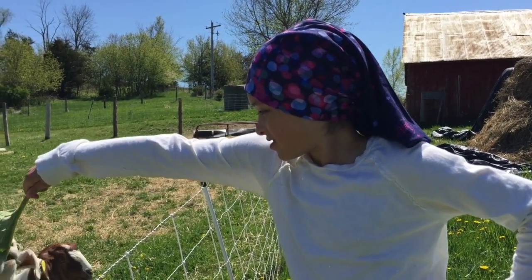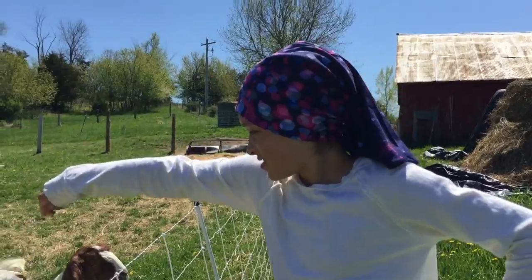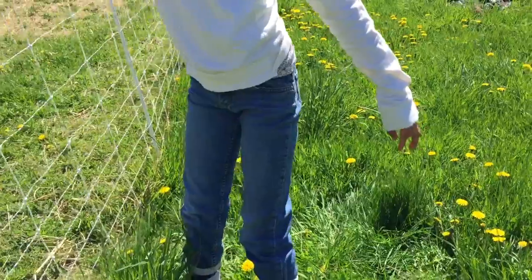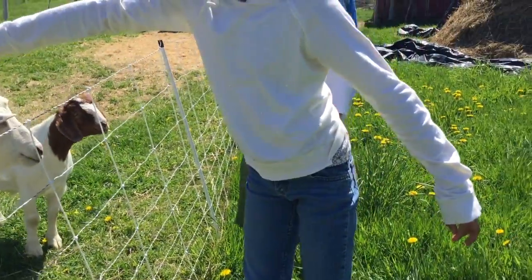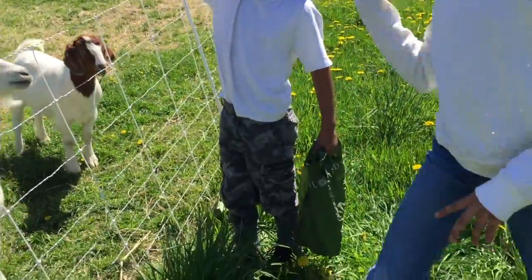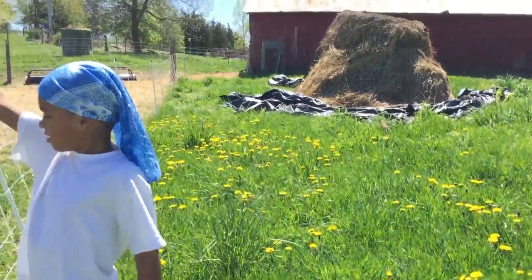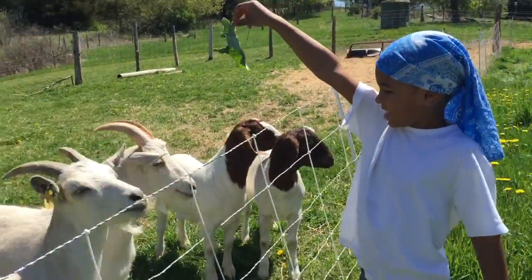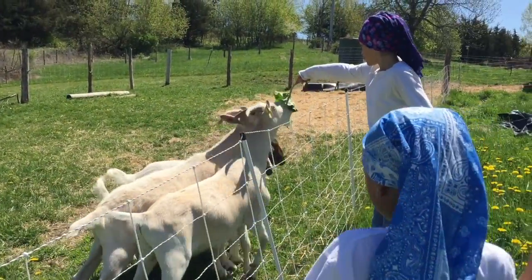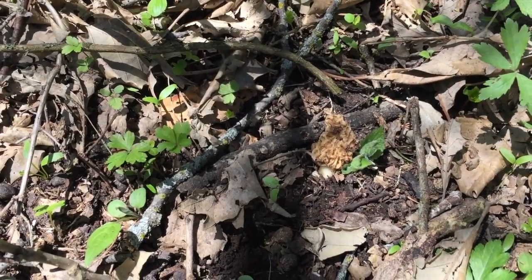Today we're going morel hunting. My kids are all covered up with their buffs, hair covered, wearing their light-colored shirts. We got our clothes sprayed down with Permethrin last night, and then we're all sprayed with DEET. We have our long socks on covering our pants, and our shoes and skin sprayed also with DEET. Let's go ahead and get some morels.